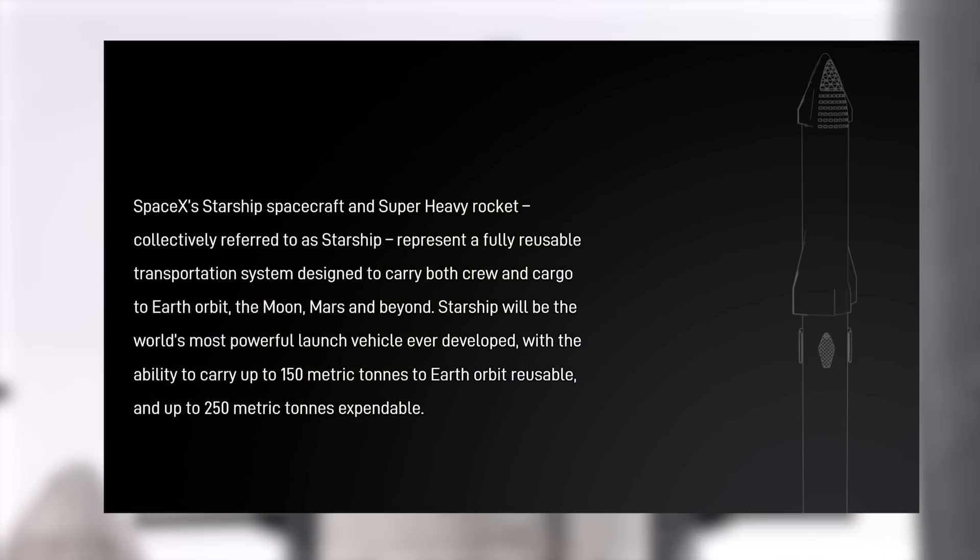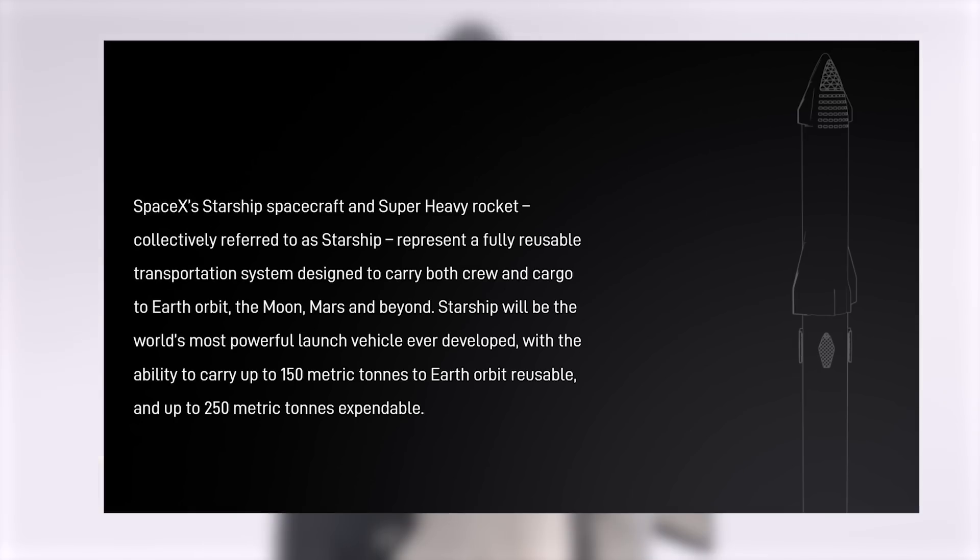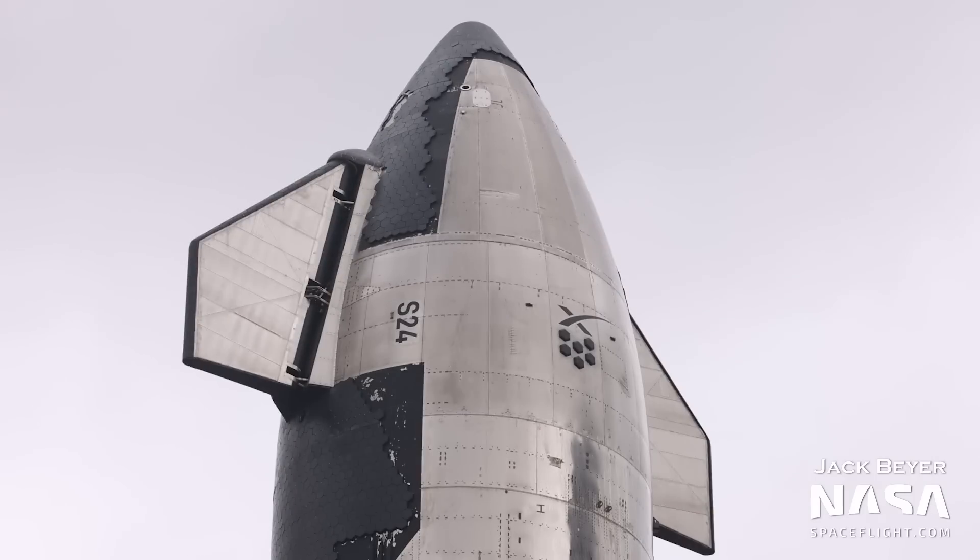Speaking of orbital flights, the payload capacity of Starship has been updated on SpaceX's website with a new expendable variant. SpaceX now aims to carry up to 150 tons in a reusable configuration, and a whopping 250 metric tons if expended. Before this update, the website just said, quote, 'with the ability to carry in excess of 100 metric tons to Earth orbit.'